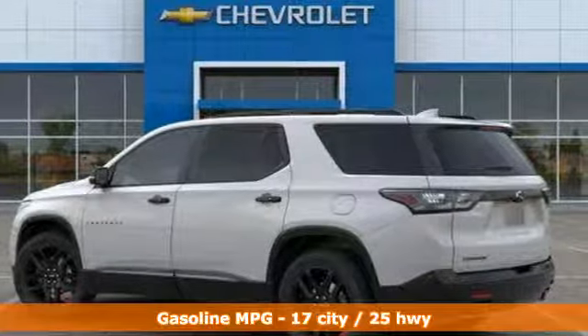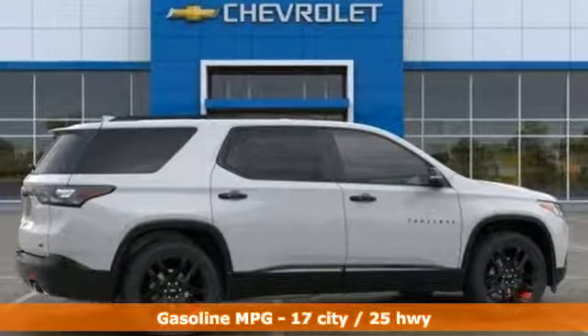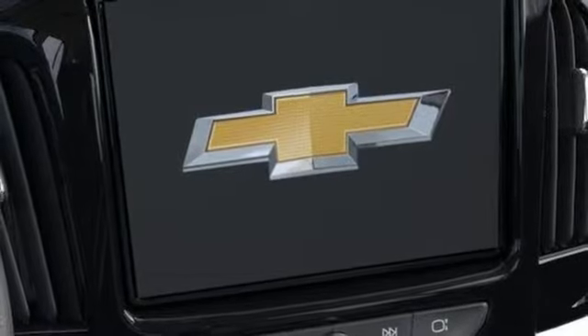Features include automatic transmission, heated and ventilated leather bucket seats, streaming audio, streaming video feed rear view mirror, and dual zone climate control, power heated mirrors.